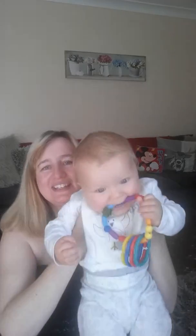Hi YouTubers! Oli, are you going to say hi to everybody on YouTube? Say hi! Hiya!